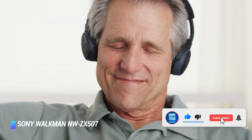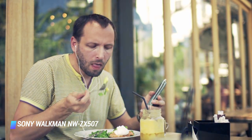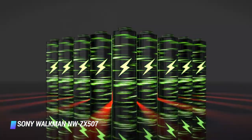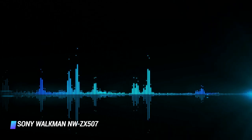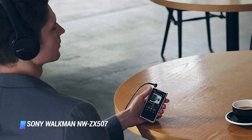It also has near-field communication for one-touch pairing of a compatible device. This Walkman MP3 player has 64GB of expandable storage and its battery can last up to 20 hours between charges. It has convenient audio control buttons on its side, as well as a USB-C connector for charging and data transfers.